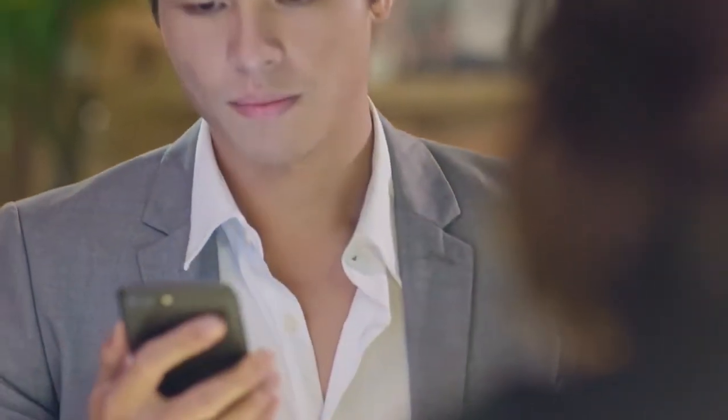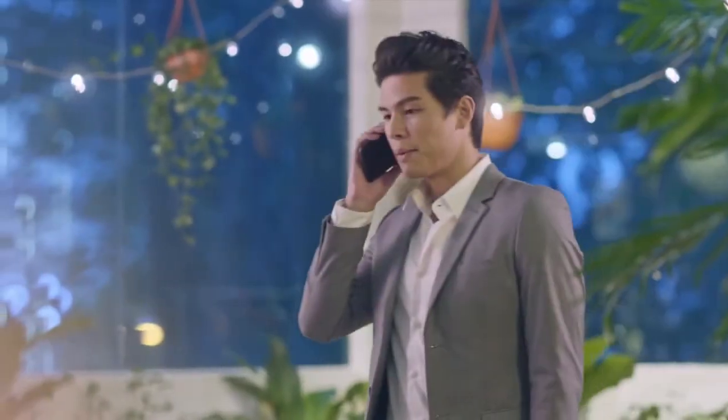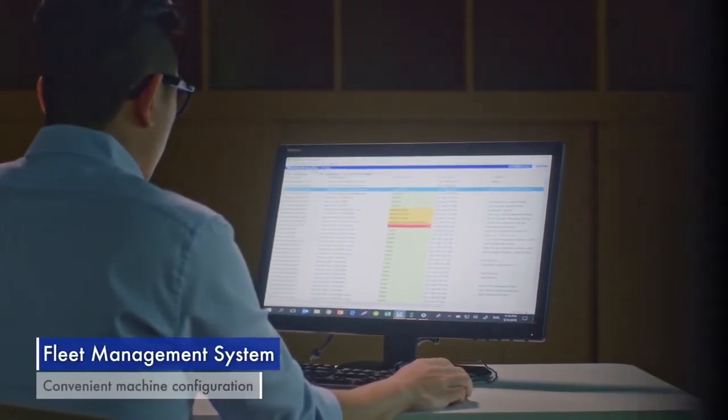A system error is detailed clearly as Thomas makes an informed call to the office. Using the BRAdmin software, his team has the ability to monitor all printers at a glance and is able to resolve the error without downtime.